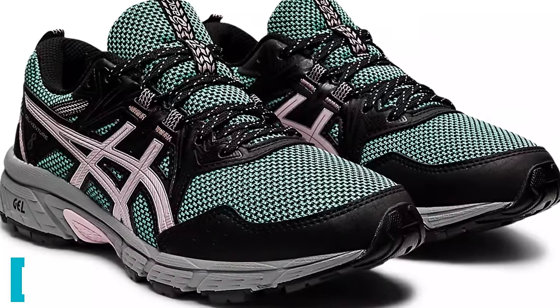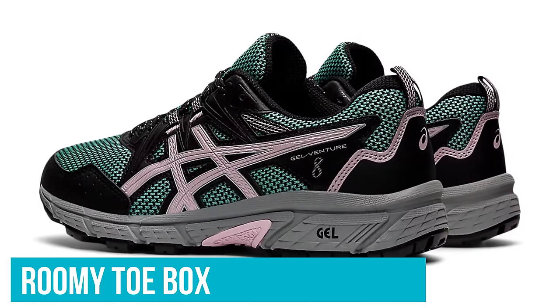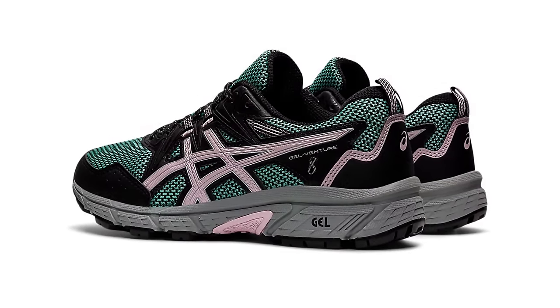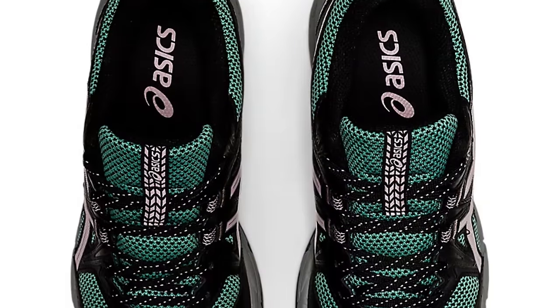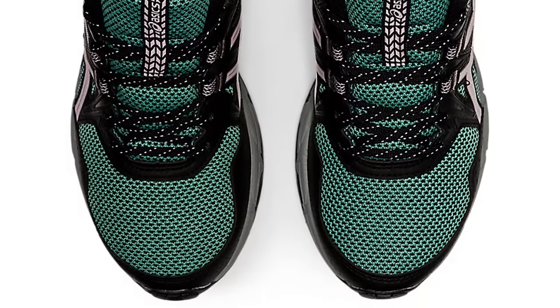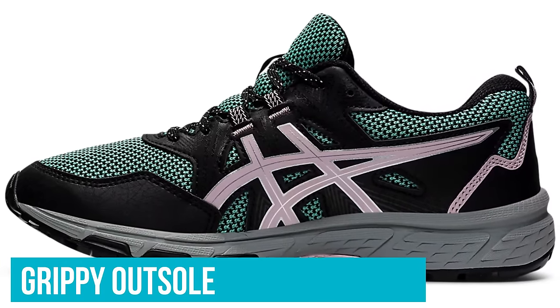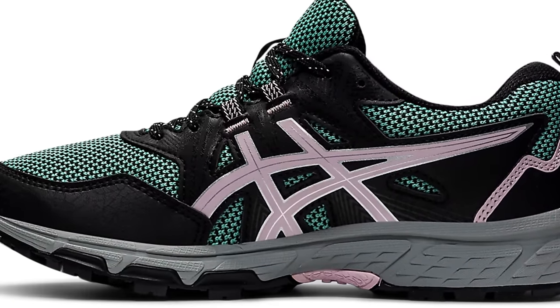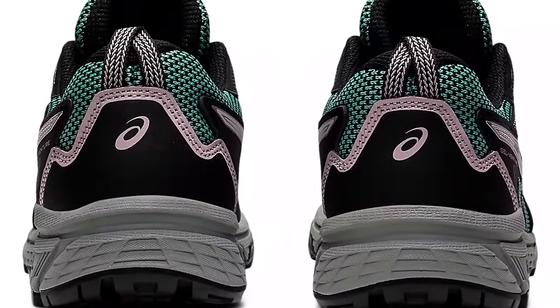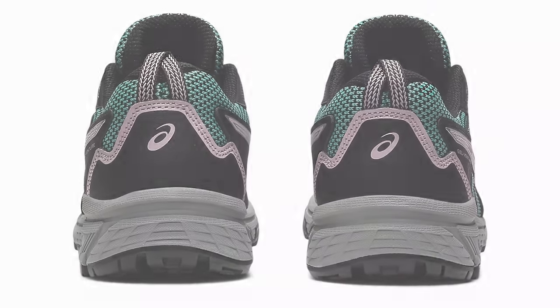The shoe also stood out in the category of blister protection, thanks to the breathable mesh and wider sizes for a roomy toe box. However, the sizes do run small, so be sure to order a size up for best fit. We were also impressed with the shoe's durable, grippy outsole that provided good traction even in wet conditions. It even has enough protection and support for walks or hikes on moderate trails, making it a very versatile option at a budget-friendly price.